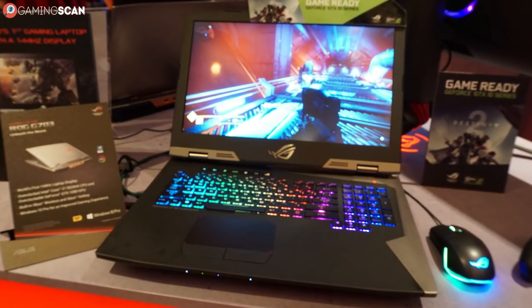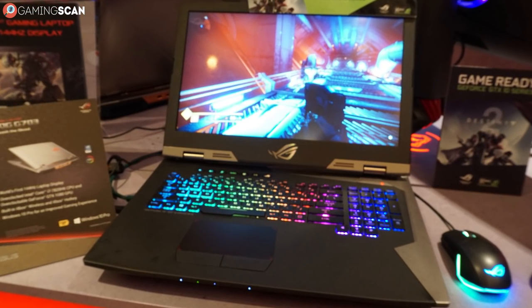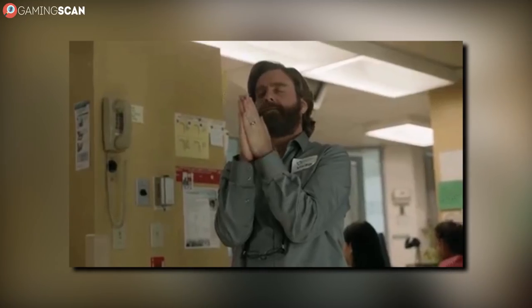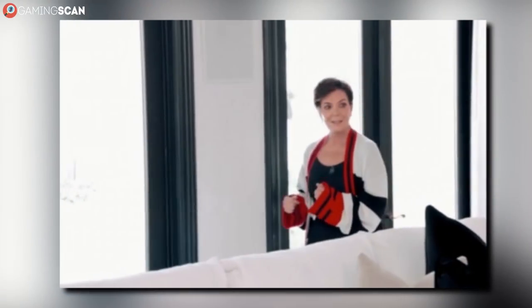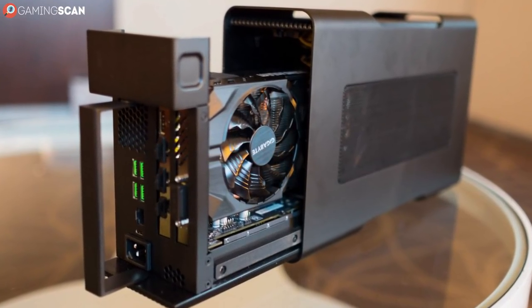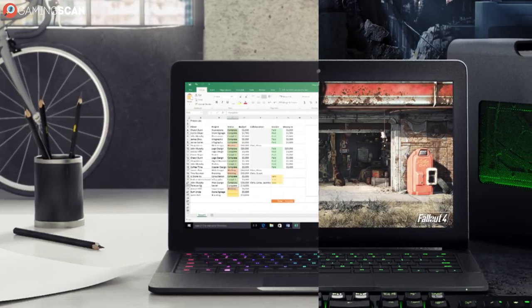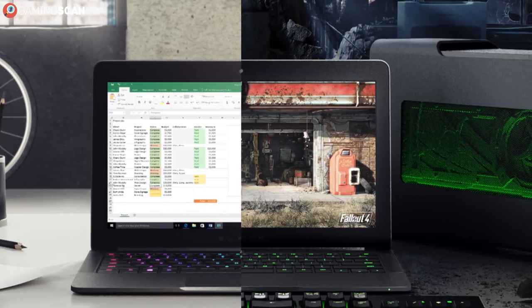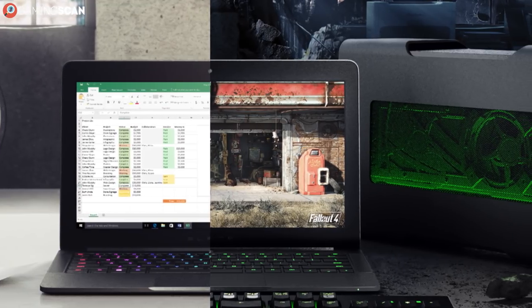As a general rule, gaming laptops will usually cost twice as much as a gaming desktop with similar specs. But the situation isn't as hopeless as it seems. There's one thing that can still keep gaming laptops relevant — external GPUs. As long as you don't mind the extra bulk and your CPU is able to keep up with it, an external GPU is the best way to turn a regular laptop into a gaming one.